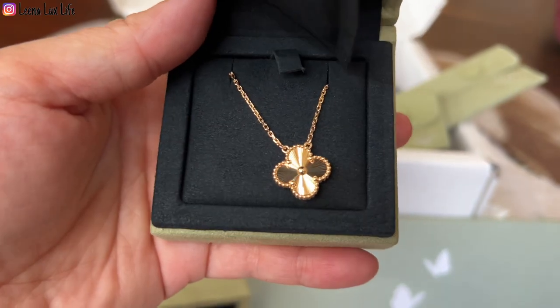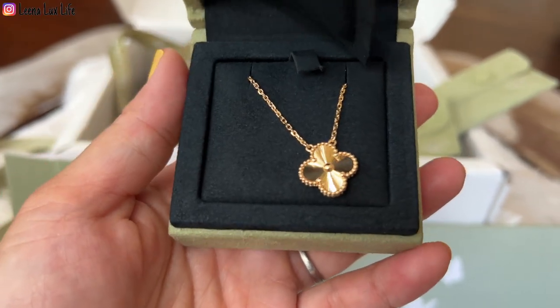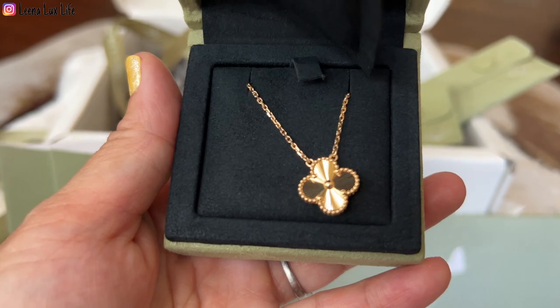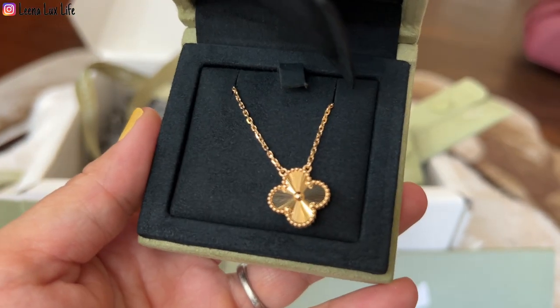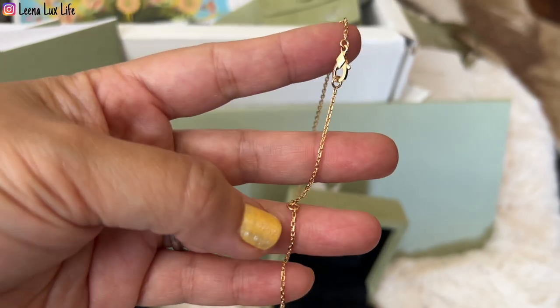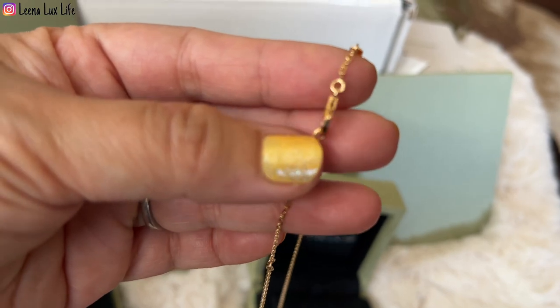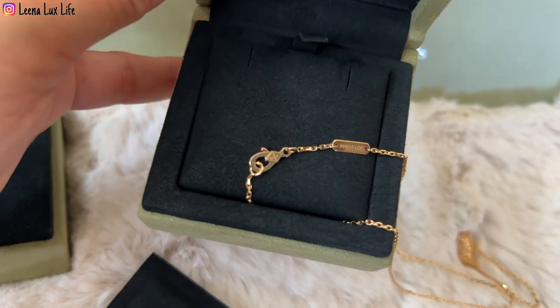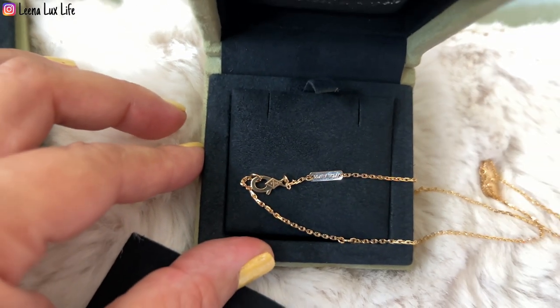I kept the original length for the necklace. I believe we can have it extended by two inches. It is beautiful and shiny — I love the laser cut. You can also have it in a shorter length; there are two different settings. It has VCA on the lobster clasp, and the same VCA marking on the other side.